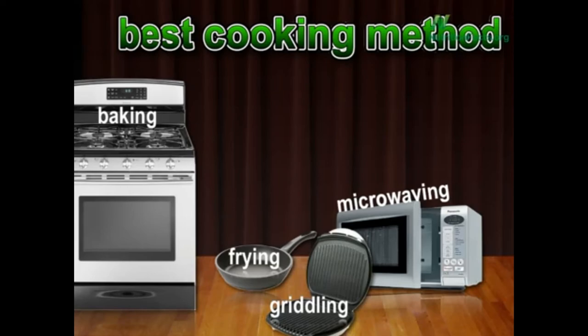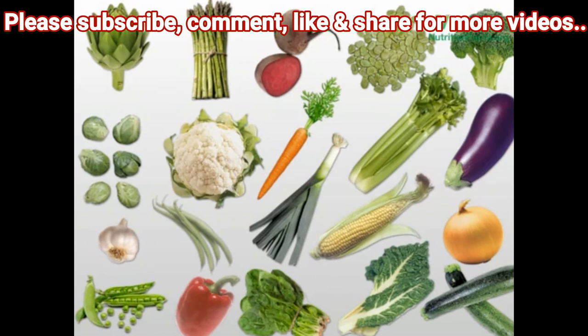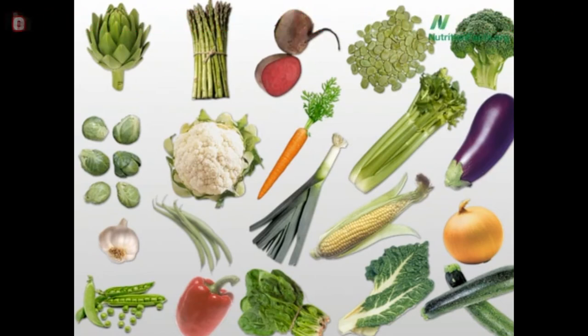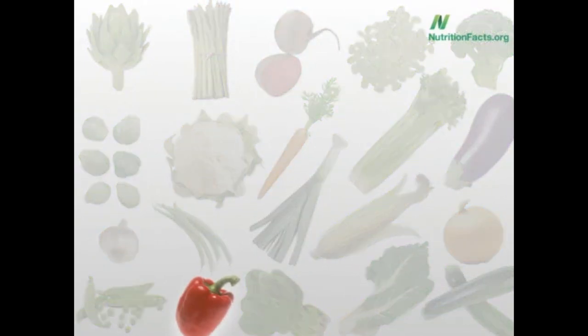But that's on average across 20 vegetables. There was one vegetable whose antioxidants get clobbered no matter how you cook it — up to 75% of the antioxidant power gone. Which is the one vegetable really best to eat raw? Artichoke hearts, asparagus, beets, broad beans, broccoli, Brussels sprouts, cauliflower, carrots, celery, eggplant, garlic, green beans, leeks, corn, onions, peas, bell peppers, spinach, Swiss chard, or zucchini? The most vulnerable vegetable is bell peppers. Do try to eat those raw.